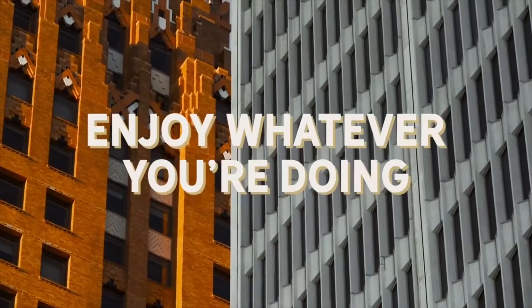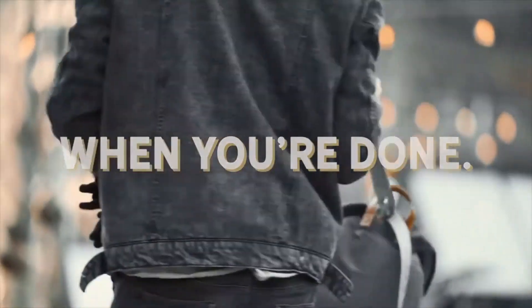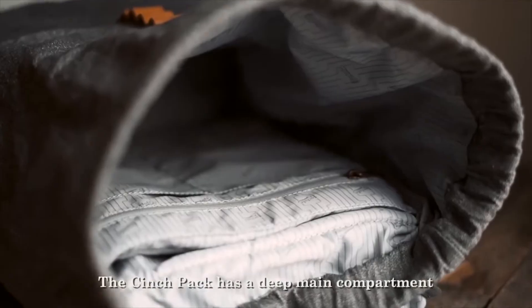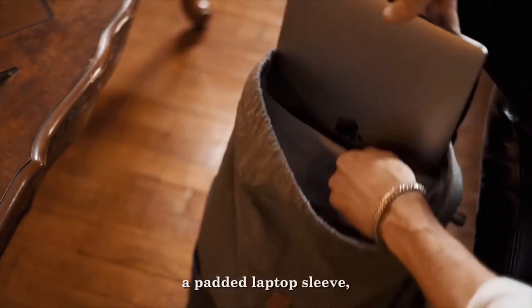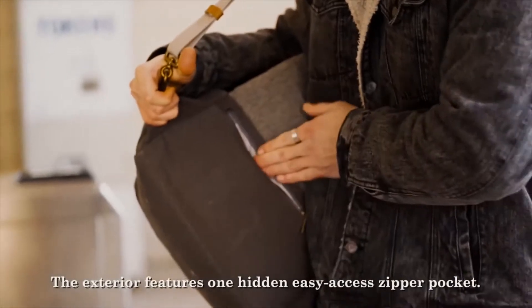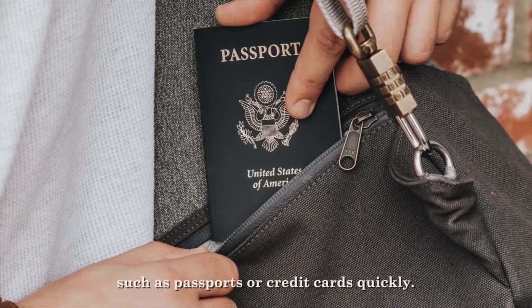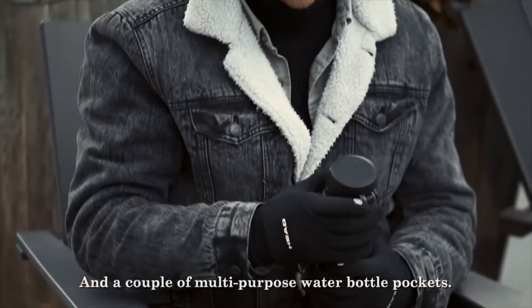Enjoy whatever you're doing and come back for it when you're done. The Cinch Pack has a deep main compartment with 22 liters carrying capacity, a padded laptop sleeve, and a fleece-lined water-resistant RFID blocking interior pocket. The exterior features one hidden, easy-access zipper pocket so you can get to important items such as passports or credit cards quickly, and a couple of multi-purpose water bottle pockets.